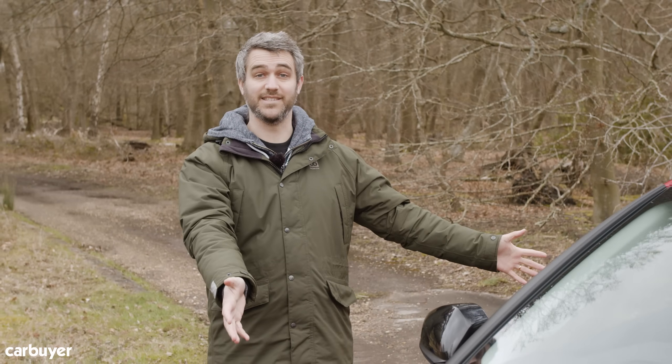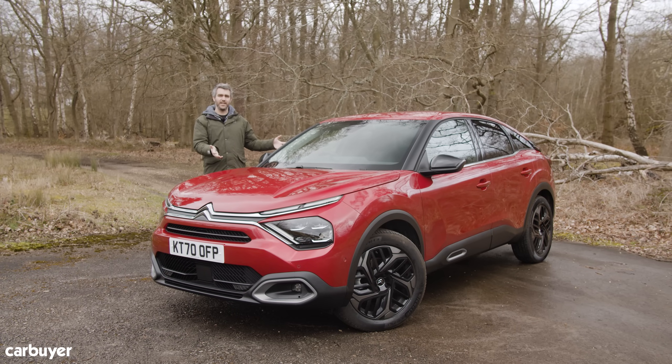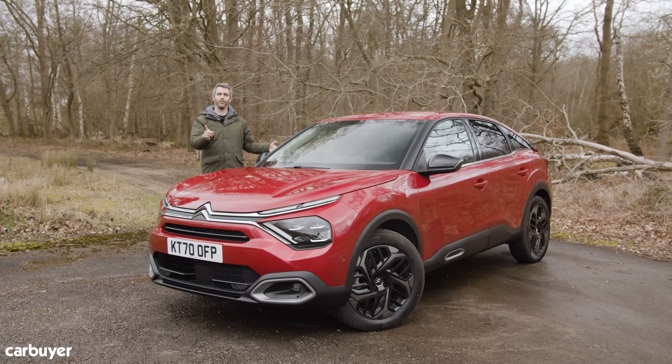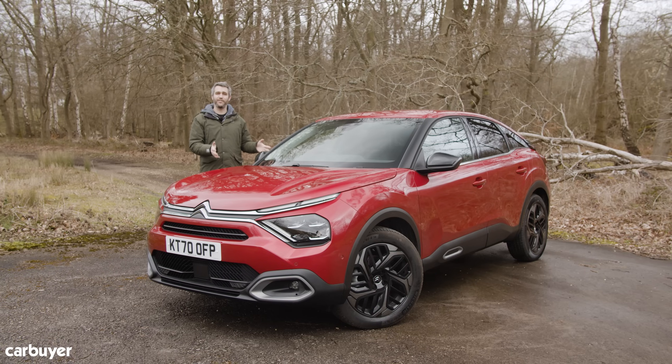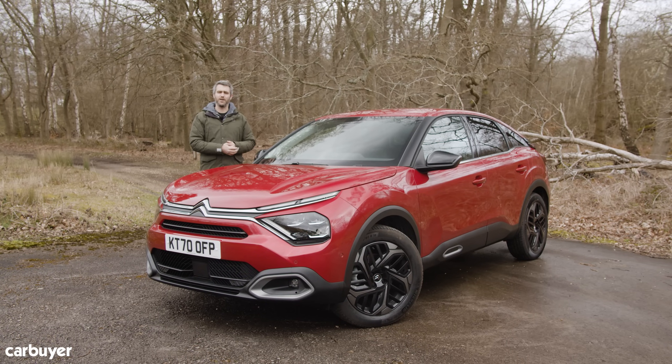We live in a world where the SUV is king. All the big players are at it and seemingly everybody wants one too. So at first glance, what do we think this is? It's an SUV, right? It's got all the right ingredients. It certainly looks like an SUV. Wrong! This is the new Citroen C4 and it's a car that the maker is referring to as a hatchback in all of its marketing literature.